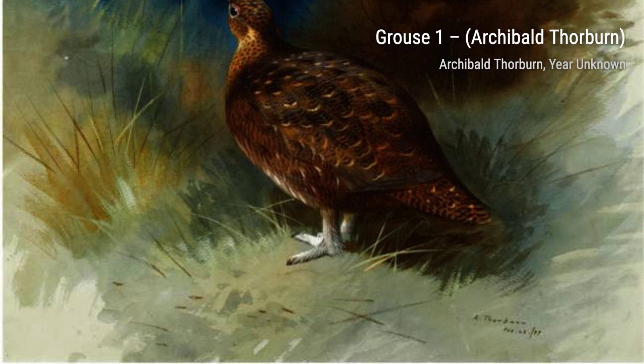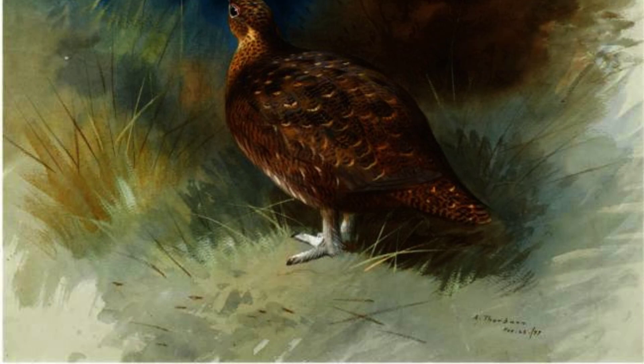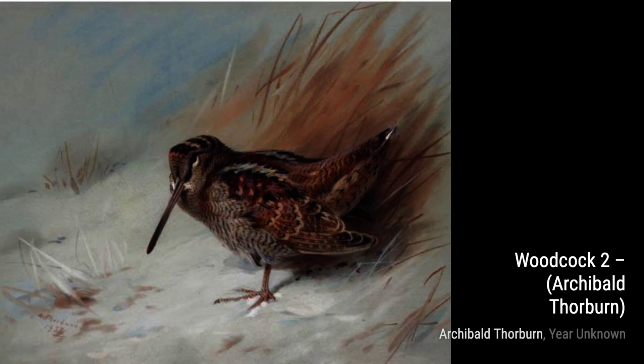Next, we have Woodcock 2. Thorburn's attention to detail is evident in this piece, as he skillfully portrays the delicate features of the woodcock, blending it seamlessly with its natural habitat.